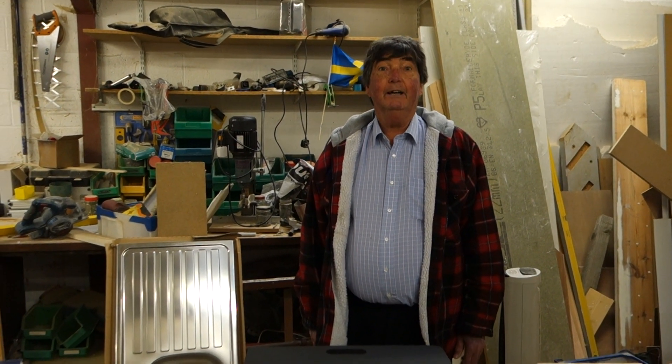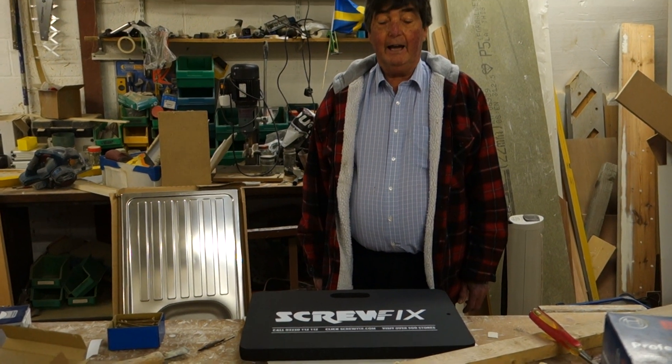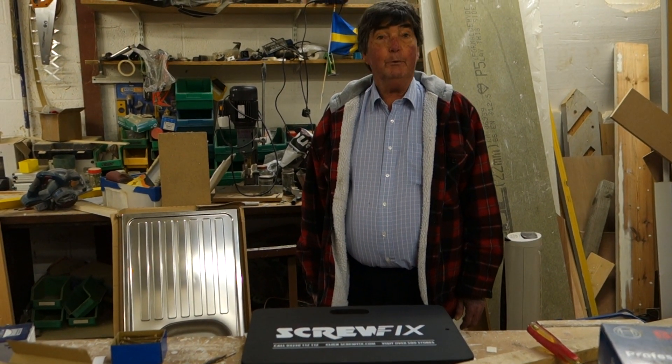Welcome again to Bodget with Brian. We're back from the Screwfix Live exhibition from Farnborough, and we pre-registered.